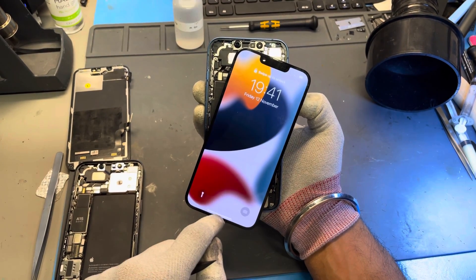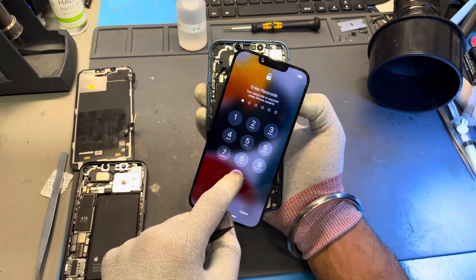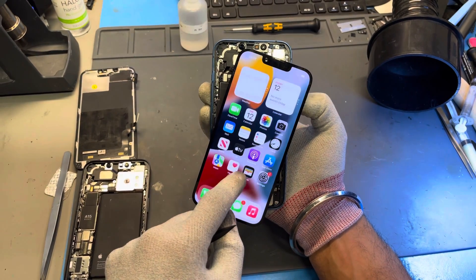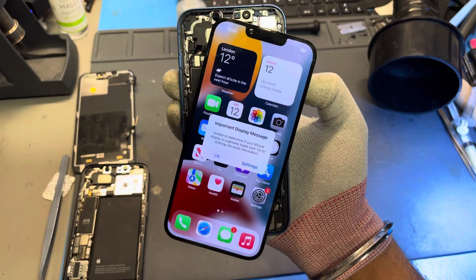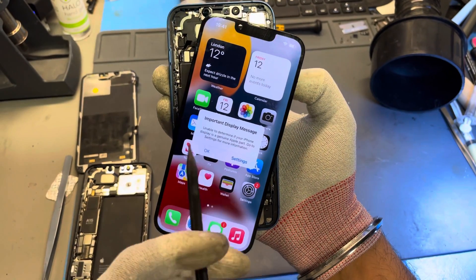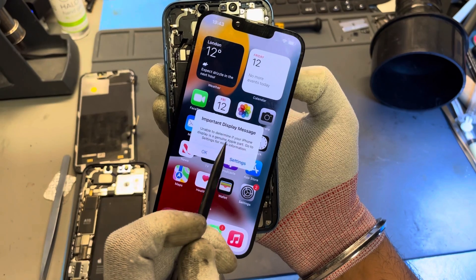Immediately upon load, we did not get the warning message to say that Face ID is disabled. What we do get when we enter the iPhone is a warning message to say that the iPhone is unable to verify if this screen is an Apple Genuine.